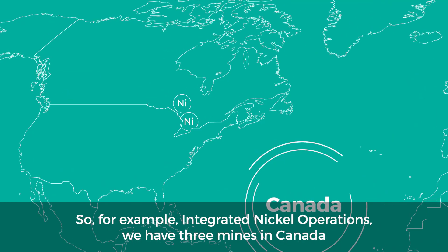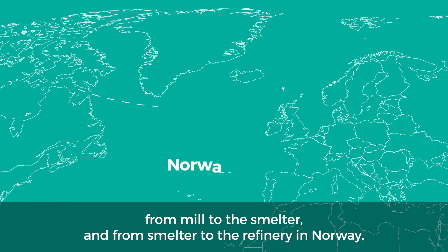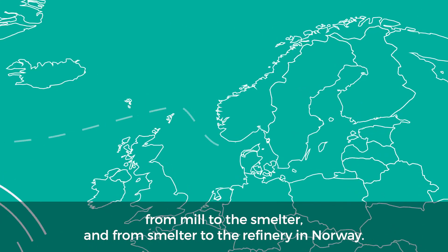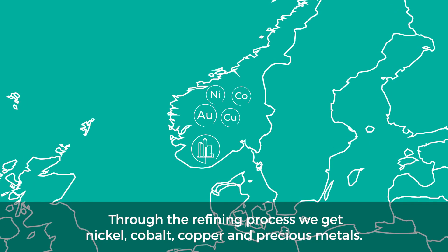For example, with integrated nickel operations, we have three mines in Canada where we mine ore. Ore is then transported to the mill, from mill to the smelter, and from smelter to the refinery in Norway. Through the refining process we get nickel, cobalt, copper, and precious metals.